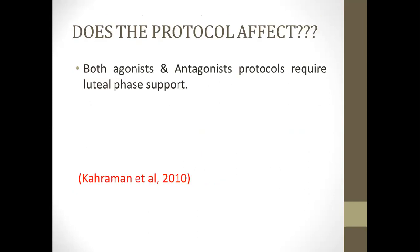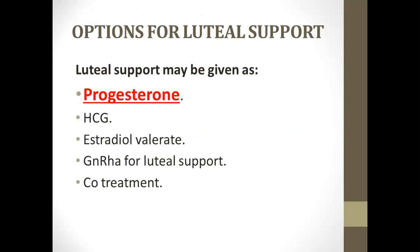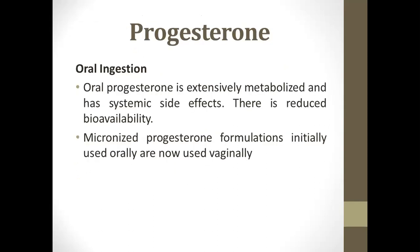Does the protocol affect this? Both agonist and antagonist protocols result in luteal phase defects and both require support. What are the options? There are many options: progesterone, HCG, estradiol, gonadotropin-releasing hormone, and lastly co-treatment.